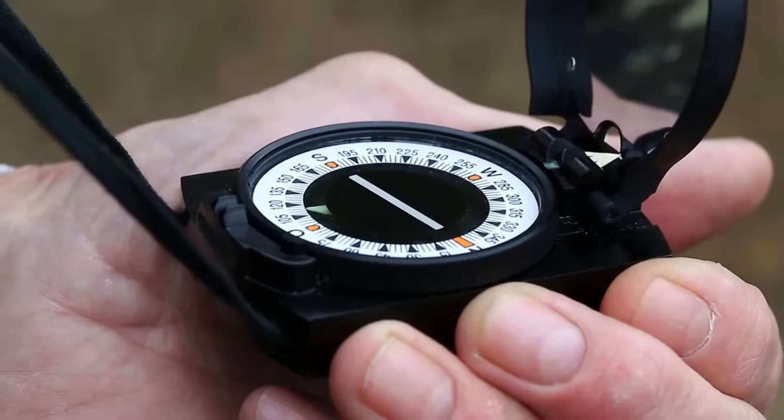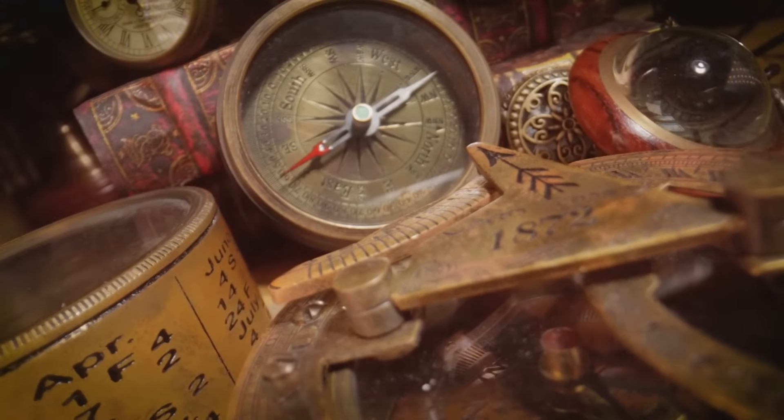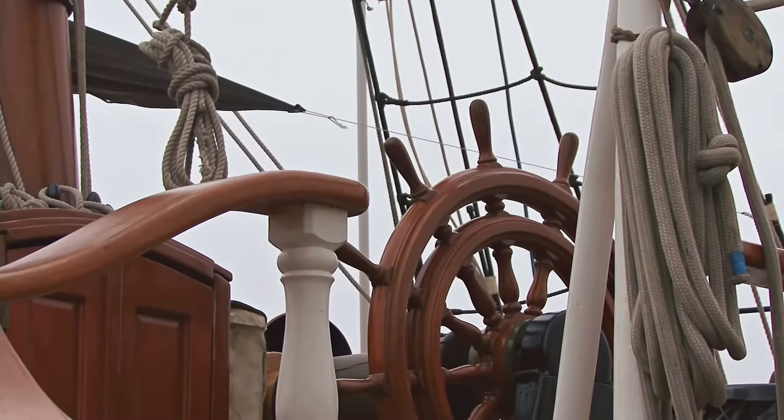Sailors would hold the compass level and wait for the needle to stop moving. The needle would point to magnetic north. They then knew which direction they were facing, which allowed them to steer their ship accurately.